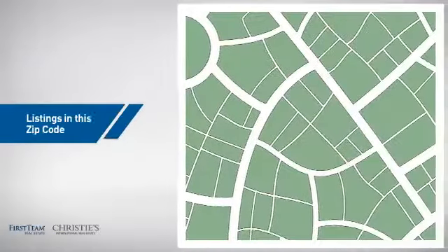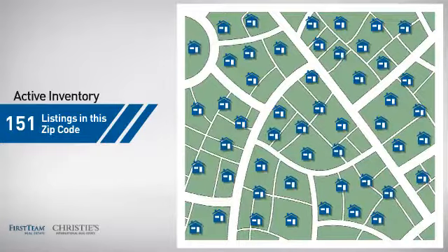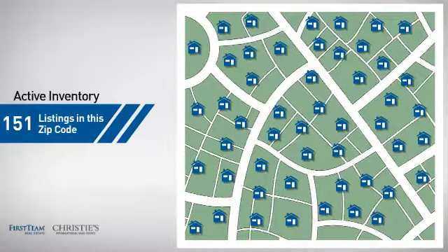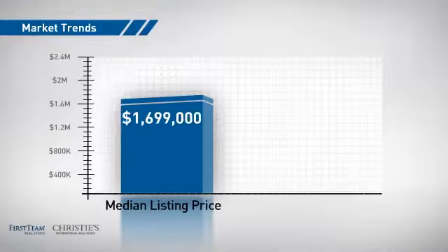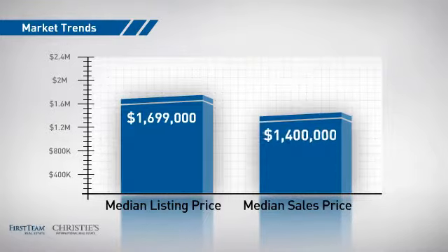Wondering how it stacks up against the competition? There are now just over 150 homes on the market within this zip code, with a median list price of just under 1.7 million dollars and a median sale price of 1.4 million dollars.